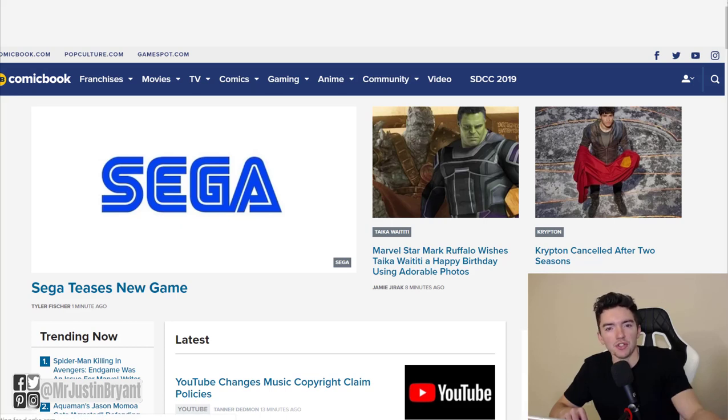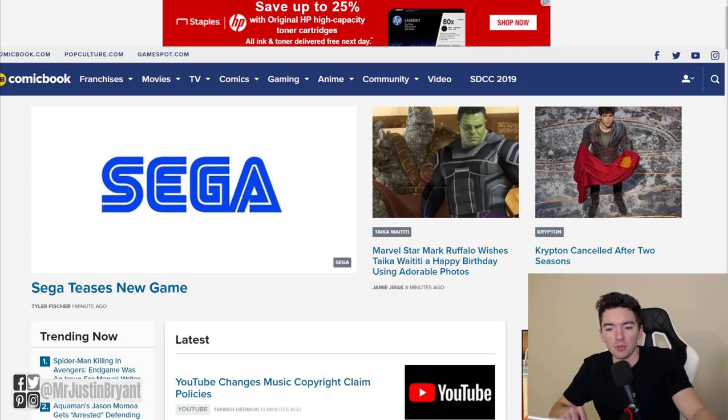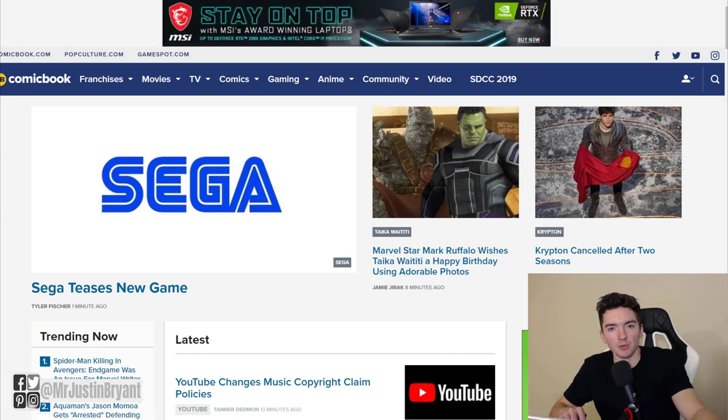Hey guys, in this video I'm going to show you how you can work from home full-time as a professional nerd. So if you're into movies, gaming, anime, comic books, any of that kind of stuff, comicbook.com may be a website you know about. It's a pretty large website that covers news and all kinds of topics related to comic books, movies, gaming, all of that stuff. They're a big media brand for that kind of industry and they have a work-from-home job available right now.